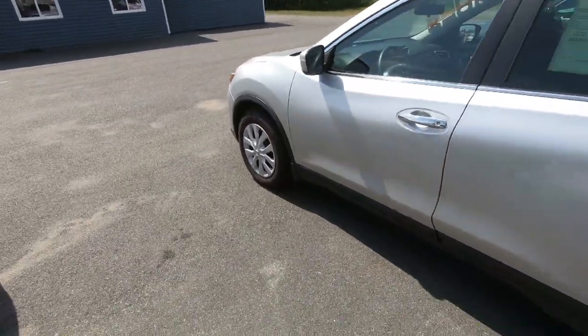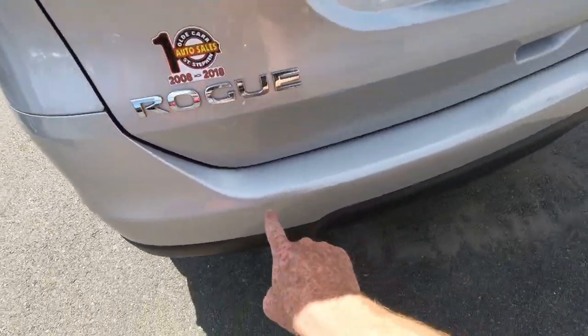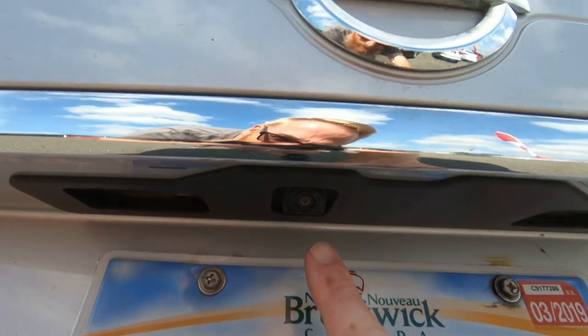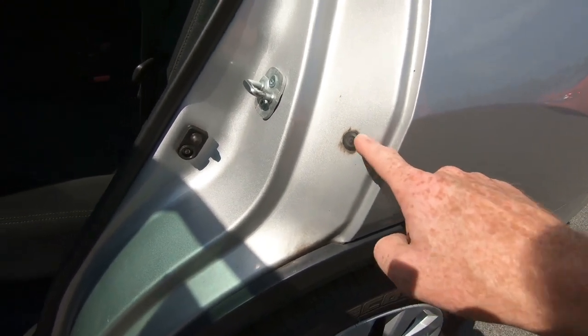As far as dents and dings, this vehicle has none. When it comes to scratches, you will find a few very minor scratches along the top of the bumper where you open up the tailgate. It does have a backup camera, and as you noticed earlier in the video, it has plugs in the doors because this vehicle has been undercoated.